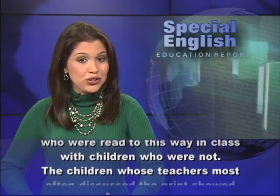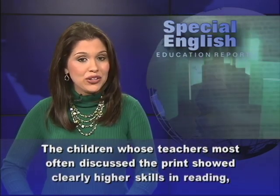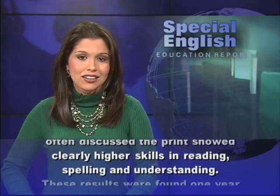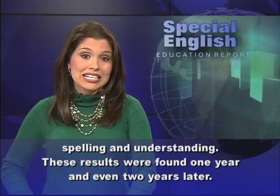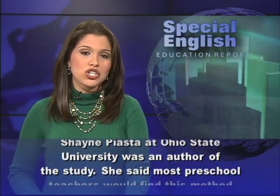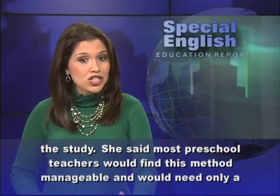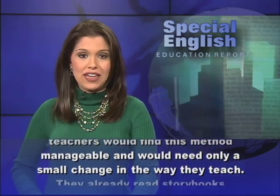The children whose teachers most often discussed the print showed clearly higher skills in reading, spelling, and understanding. These results were found one year and even two years later. Shane Piasta at Ohio State University was an author of the study. She said most preschool teachers would find this method manageable and would need only a small change in the way they teach.